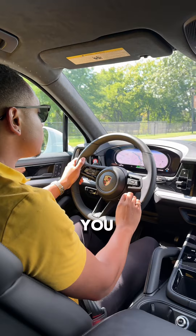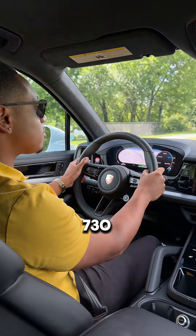However, when you're ready, you can flip this thing over to Sport Plus mode, and then you can have all 730 horsepower.